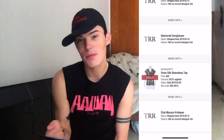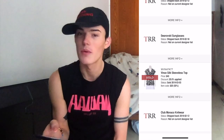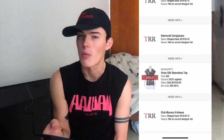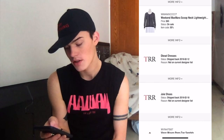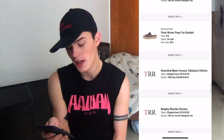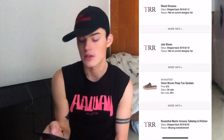And the Vince Sucksleeveless Top has sold, so all three Vince items have sold. But they don't want to take it — why? That's weird. The Weekend Max Mara Scoop Neck has not sold, and the Vince Woven Peep Toe Sandals have not sold either.